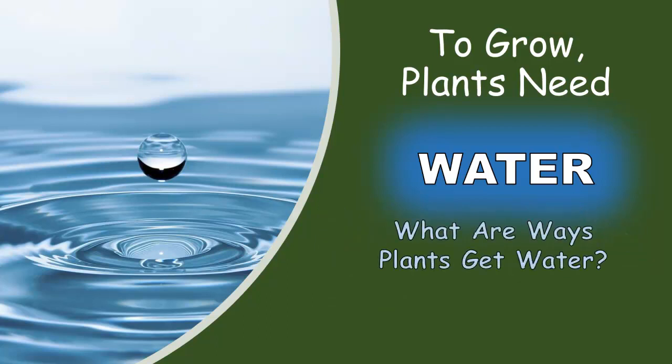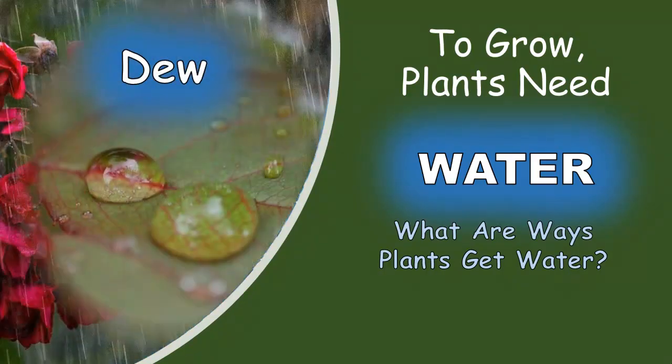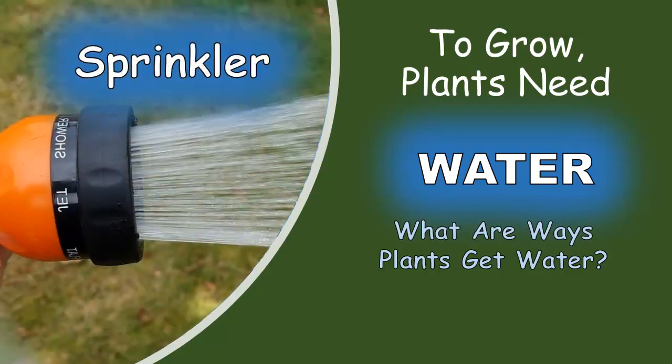What are ways plants get water? Rain. Dew. And sprinklers.